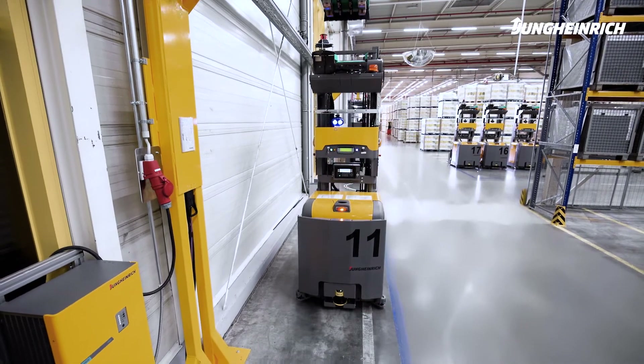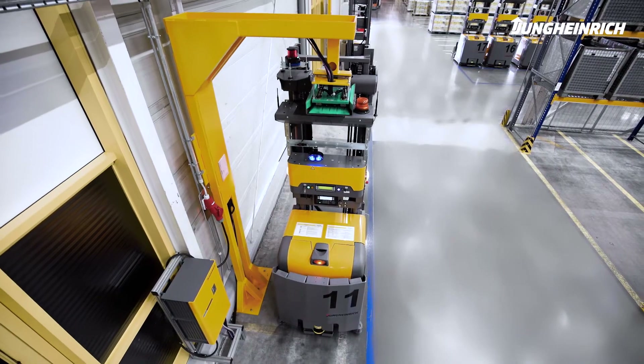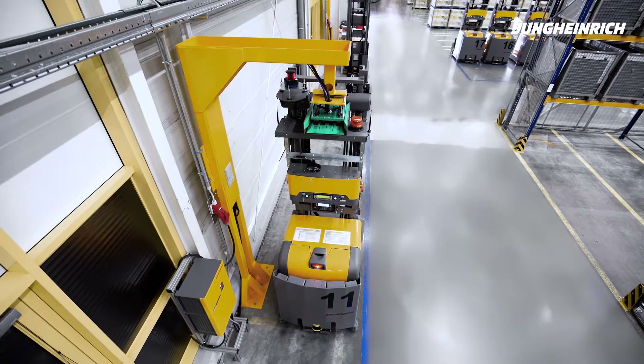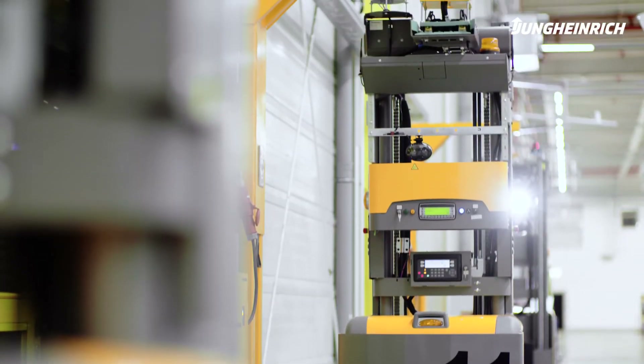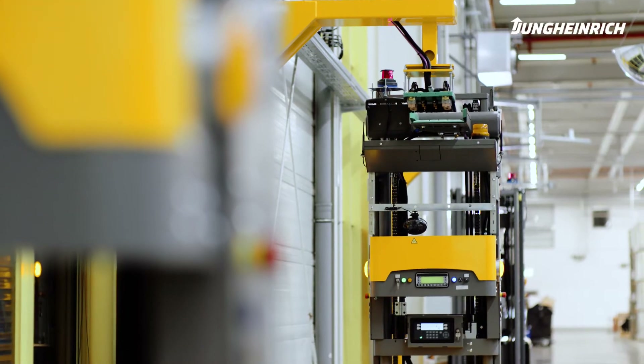The AGVs drive autonomously to the battery loading station. The technology is well established in the logistics industry and has been deployed worldwide for decades. Intelligent logistics ensures that enough vehicles are always available for the transport tasks.